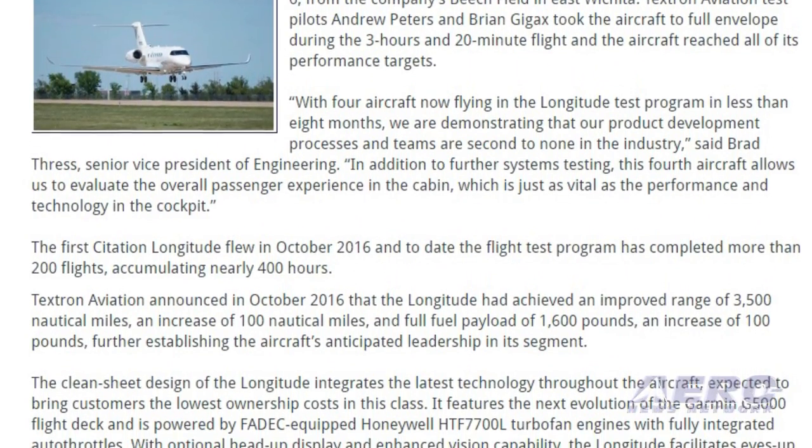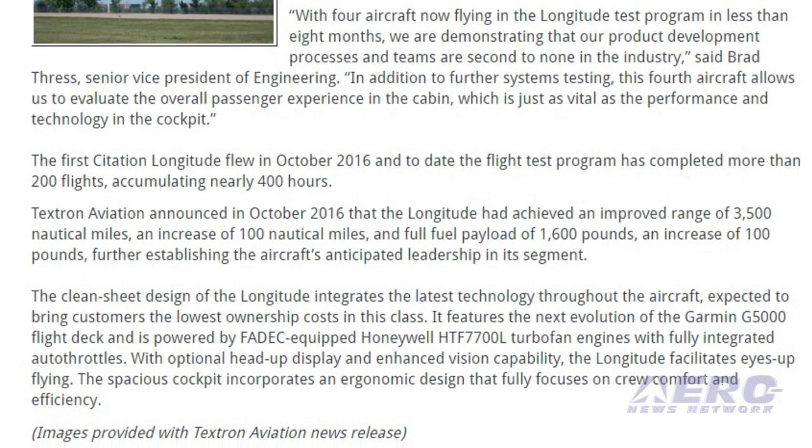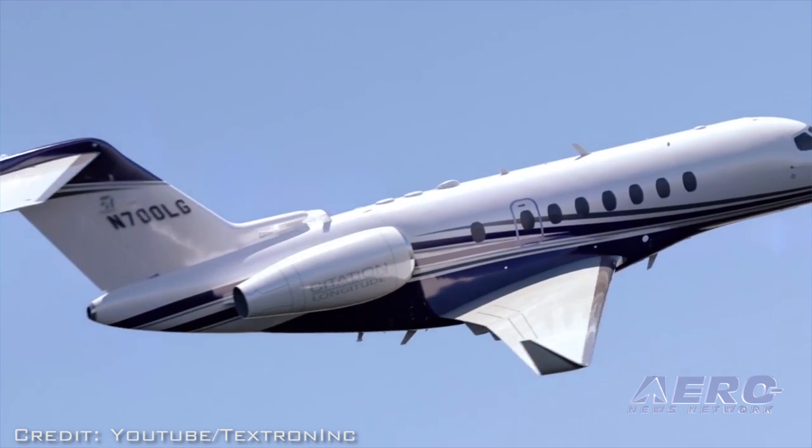The first Citation Longitude flew in October 2016, and to date the flight test program has completed more than 200 flights, accumulating nearly 400 hours.